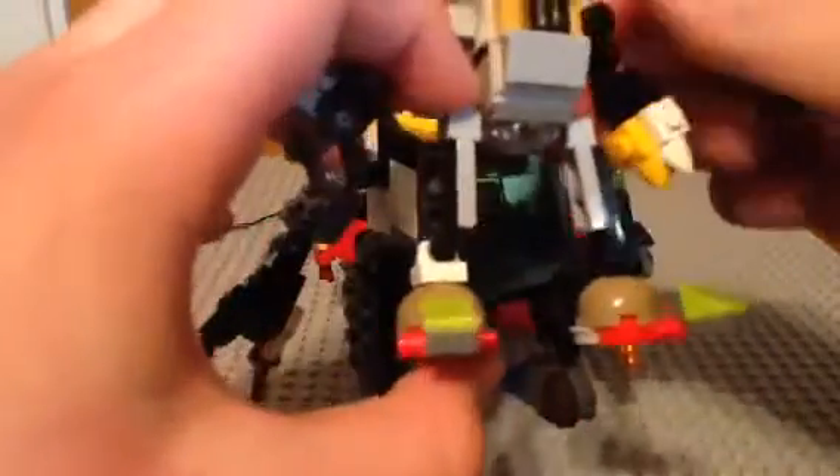They all have names. So this one is Shorty. In the comments, if you want to see one made, just say 'I would like to see Shorty made in Lego' or as a tutorial. This is Shorty because he's so short.